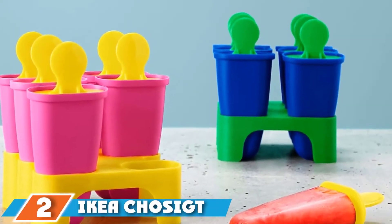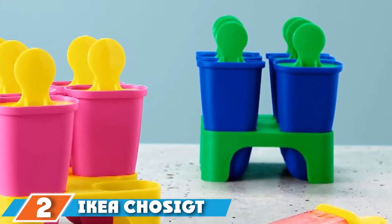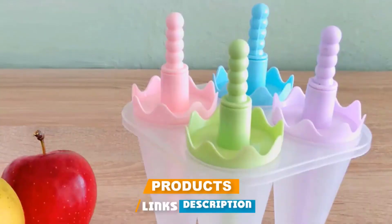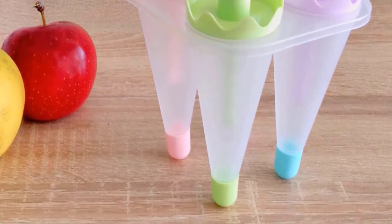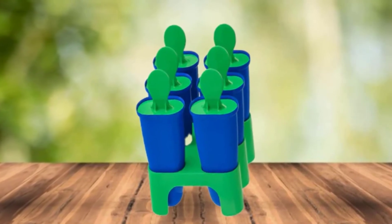Moving on to number two, the Ikea Chossig Ice Pop Maker. When it comes to budget home accessories, like most everything else the Swedish company makes, its ice pop maker works great and comes at a price that can't be beaten. Is the mold rather basic? Yes, but it functions just as well as pricier options and comes in fun, vibrant colors.